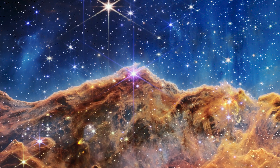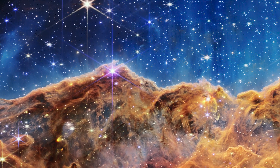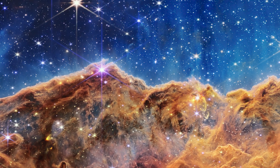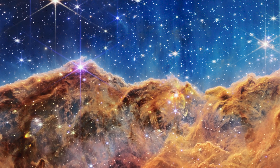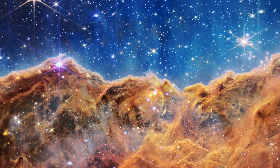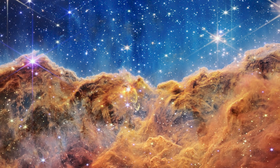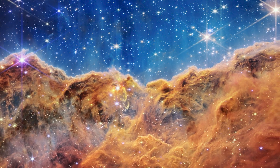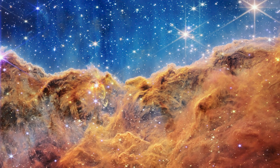They're young stars that have recently been born. The Cosmic Cliffs are in our own galaxy, only 7,600 light-years away — nearby compared to the distant universe. This is how stars are being born. Our sun came from something like that about 4.5 billion years ago. Stars like the sun, with planets around them, are being born as we watch.